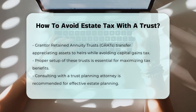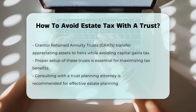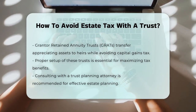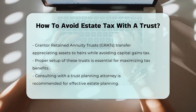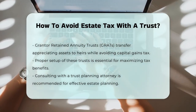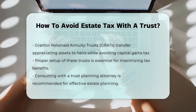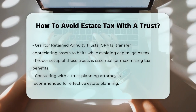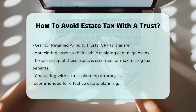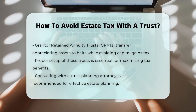It's crucial to set up these trusts correctly to reap the tax benefits. This often involves seeking the advice of an experienced trust planning attorney who can guide you through the process and ensure that your estate plan aligns with your goals. In summary, using irrevocable trusts can be an effective way to reduce or even eliminate your estate tax burden. By transferring assets out of your name and into a trust, you can ensure that more of your wealth passes to your loved ones rather than being taken by taxes.